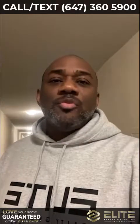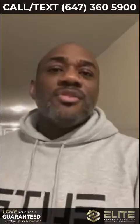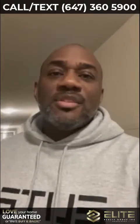Hey guys, Roger with the Elite Realty Group at one of our newest listings. I wanted to give you a quick tour so you can see from my eyes. Give me a call at 647-360-5900 if you want to see this unit before it hits the market.